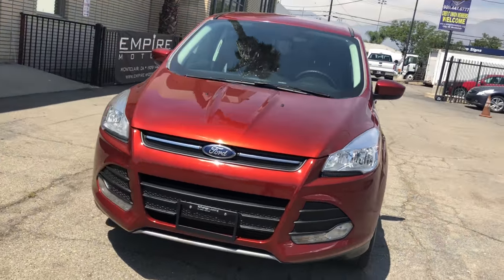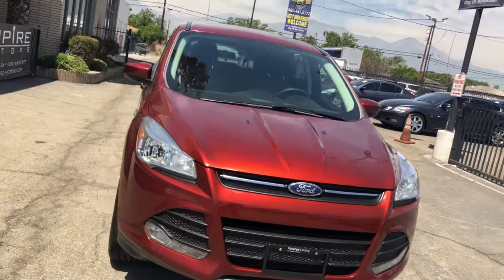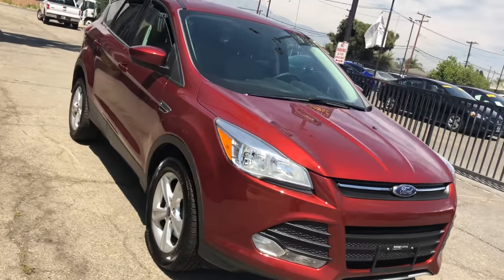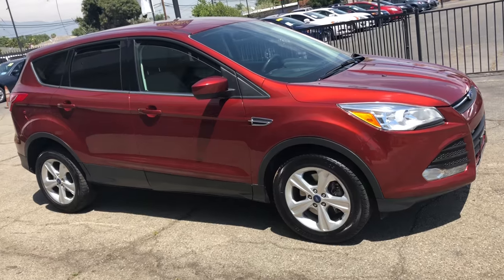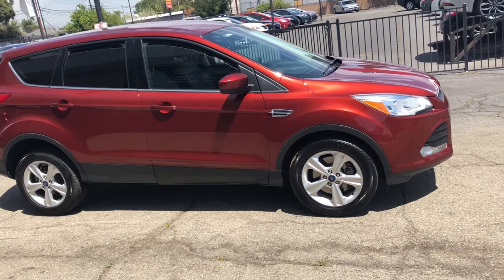Check out this 2015 Ford Escape we have here at Empire Motor. This is a Sunset Orange with charcoal black interior. This is a 2.0 turbocharged engine. It does have EcoBoost. It is automatic.